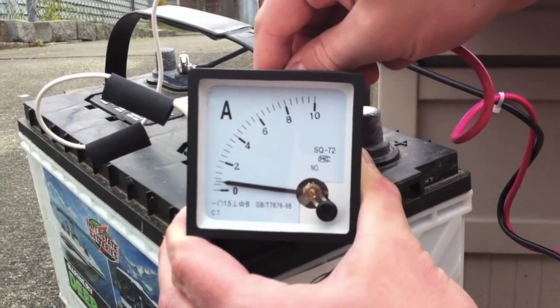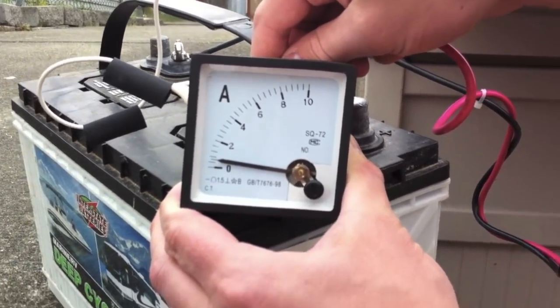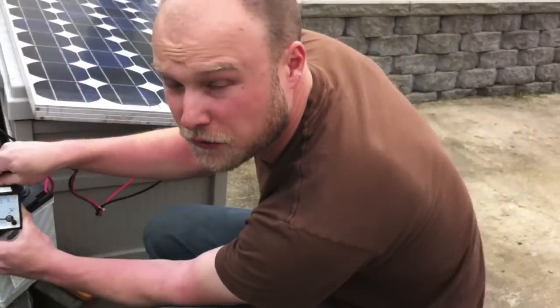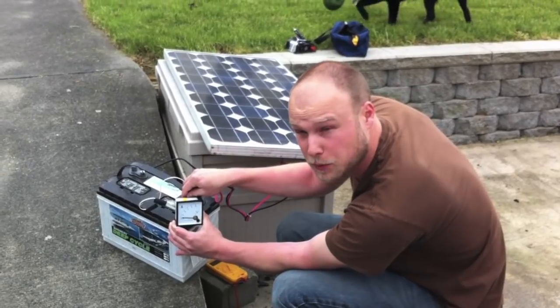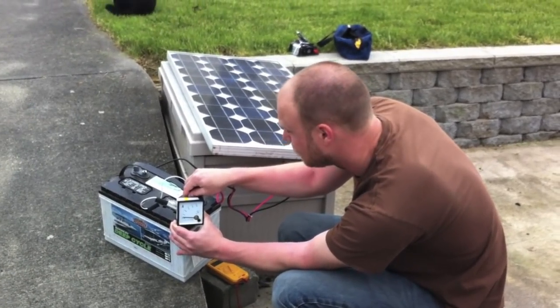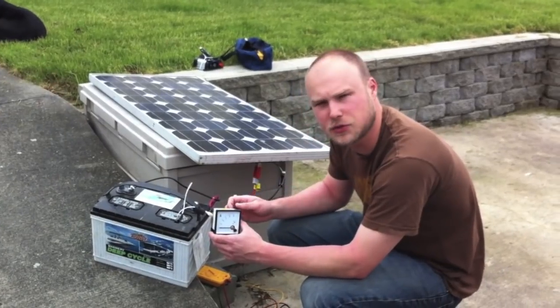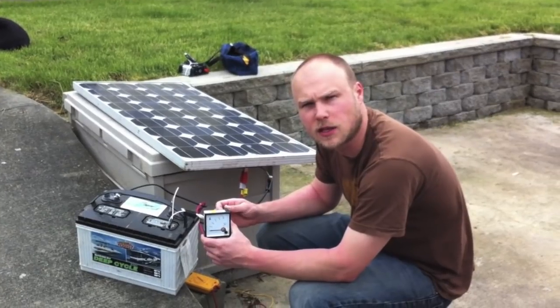Nothing special, but that's about what I expect. This is without using a charge controller, on a very cloudy day, about 4:30 PM, not even pointed directly at the sun. Solar panels work pretty well when it's cloudy — a lot better than most people think. Normally this panel would produce four amps of power in full direct sunlight, like at noon peak sun.